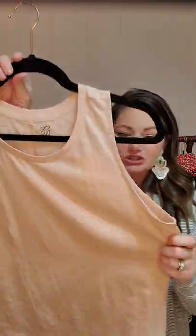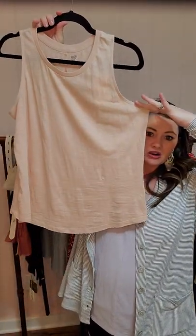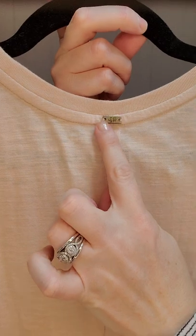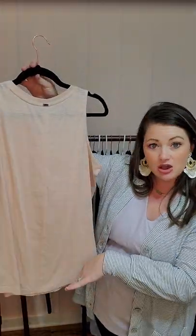Next is the Island Cove Layering Tank, which is also really pretty under the cardigan with the shorts as another little set. This is a basic-but-not-so-basic tank with a scoop neck versus a V-neck, nice arm openings, and a little flare toward the bottom so it doesn't hug your hip area. It's a really pretty dusty peach color with a cute little seam down the back to elongate your figure. A great little tank to have on hand.